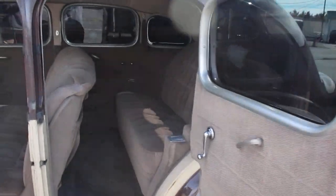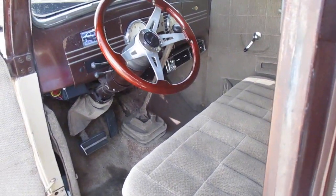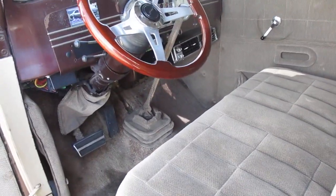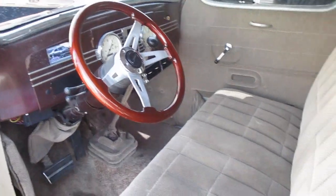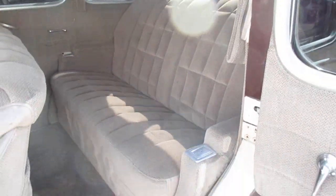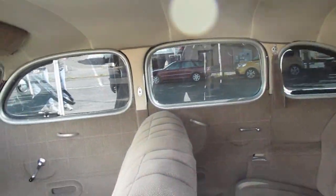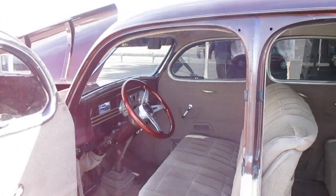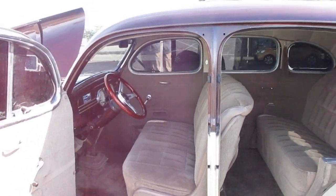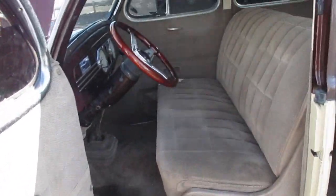Beautiful — look at this guys, wood steering wheel. Beautiful car. It's automatic — automatic, power steering, power brakes. Just check out this interior, this car is unbelievable. It has air conditioning. He's asking $18,500.